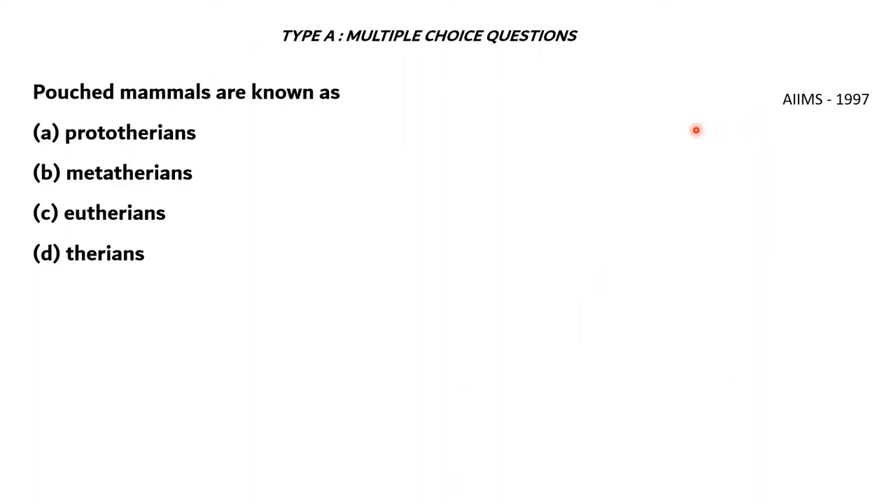This is our first question. Pouched mammals are known as: A. Prototherians, B. Metatherians, C. Eutherians, and D. Therians.